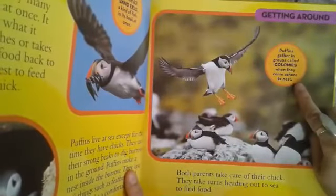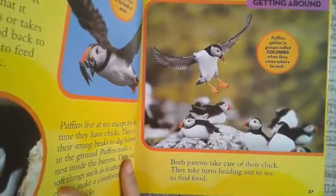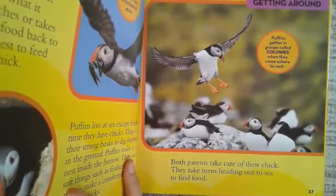Puffins gather in groups called colonies when they come ashore to nest. Both parents take care of their chicks, taking turns heading out to sea to find food.